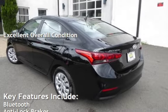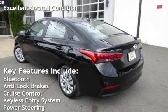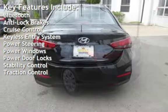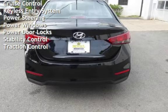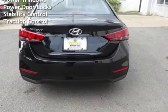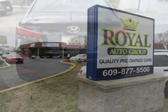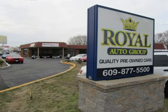Key features include Bluetooth, anti-lock brakes, cruise control, keyless entry, power steering, power windows, power door locks, stability control, and traction control. Please call Dan at 609-877-550.